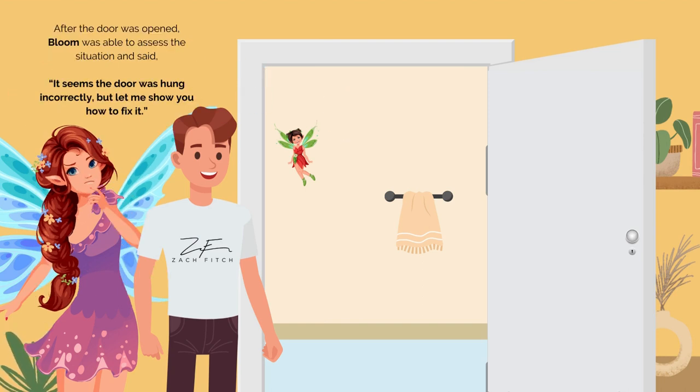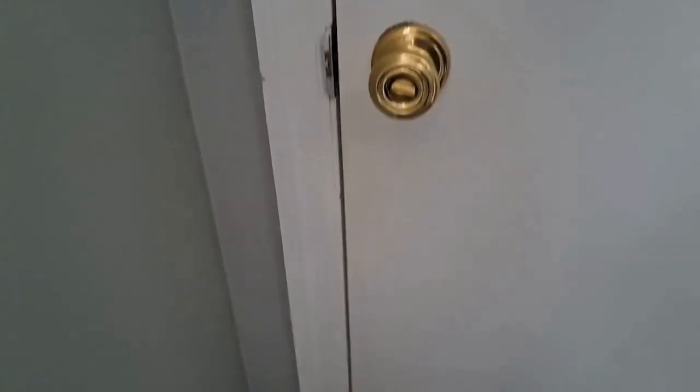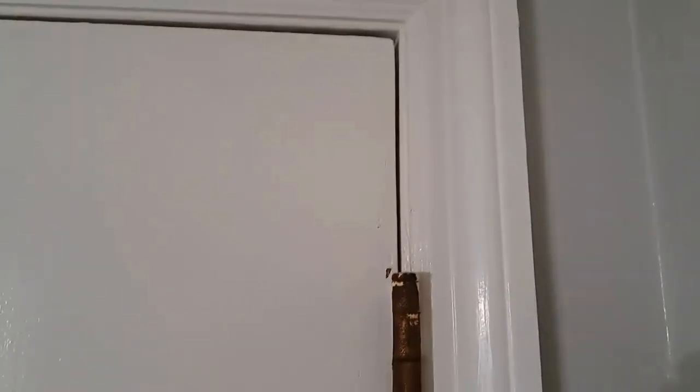After the door was opened, Bloom was able to assess the situation and said, "It seems the door was hung incorrectly, but let me show you how to fix it. The first thing to do when having problems with doors is assess the situation. You can see on the right it's wider than it is on the left — you can see how tight it is right there. That tells you a lot about what's going on with the hinges. The distance between the door is not consistent all the way around. This particular door was hung incorrectly altogether. Notice the distance between the jamb and the door as you go down — it started out wide at the top and gets skinnier at the bottom. So this required us to do hinges as well as some sanding."